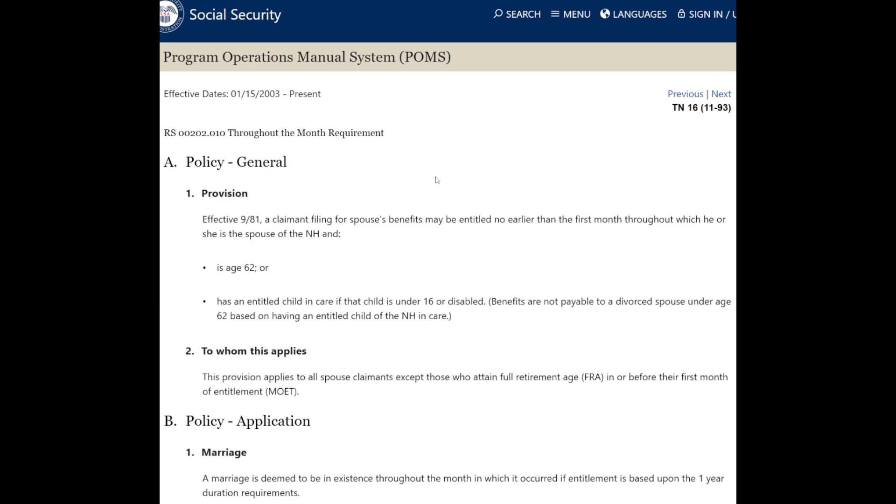For retirement, spouse benefits, and similar life cases, that throughout-the-month rule applies. However, this rule does not exist with survivor's benefits. Whatever month you're eligible, you can file a claim and receive it, subject to other details like relationship status and whether you're working. For any sort of survivor's benefits, this rule does not apply — it's only in life cases.